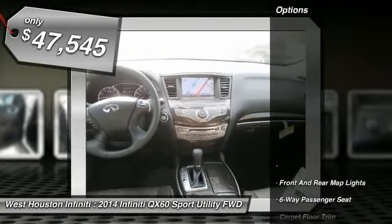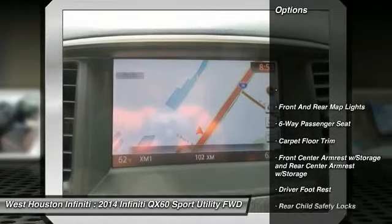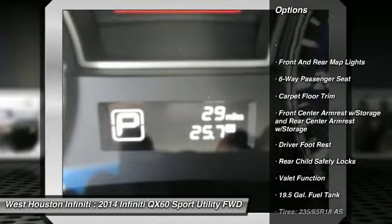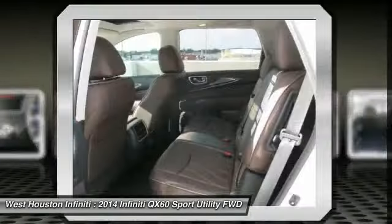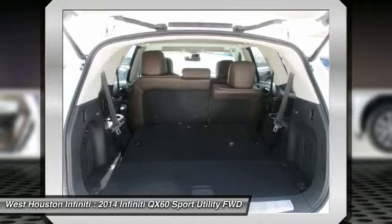Here are some of this vehicle's great options: XM satellite radio, navigation system, remote engine start, front wheel drive, keyless start, Bluetooth, universal garage door opener, premium sound system, backup camera, and fog lights.